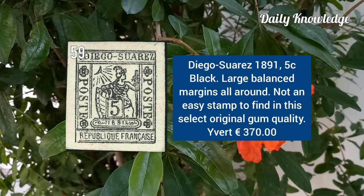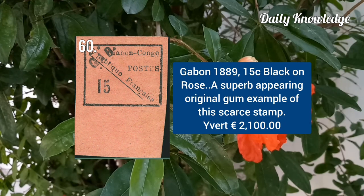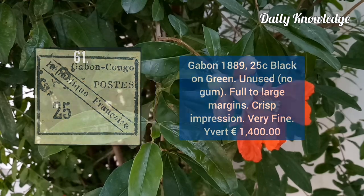Diego Suarez 1891, 5C black with large balanced margins all around. Gabon 1889, 15C black on rose, a superb appearing original gum example. Gabon 1889, 25C black on green, unused, no gum and full to large margins.